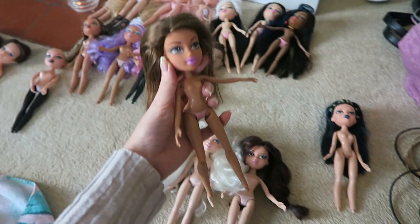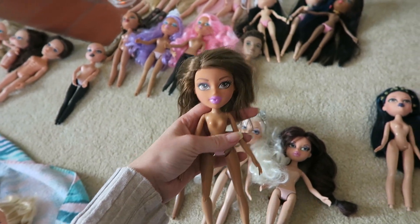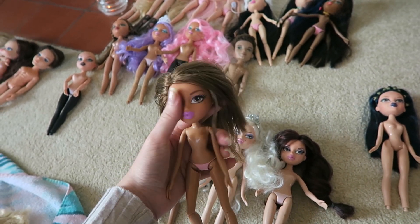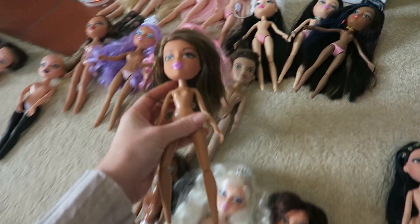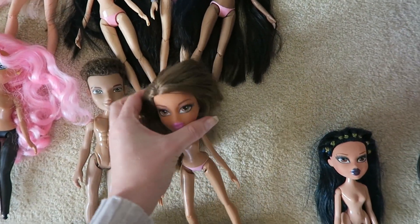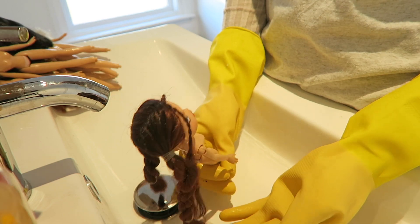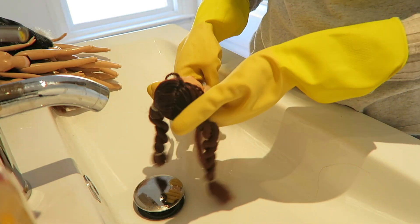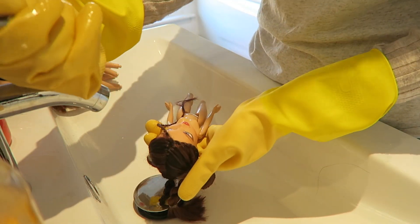They don't mean as much to me as the old ones. Like I look at them and they don't feel as special. I love them because they're my Bratz dolls, but I got these when I was like 19 so they don't have many memories attached to them like some of my others do. I did her hair a couple of years ago so it's still in pretty good condition. I don't really want to redo it, so what I'm going to do is just wet it and very gently shampoo it as it is.